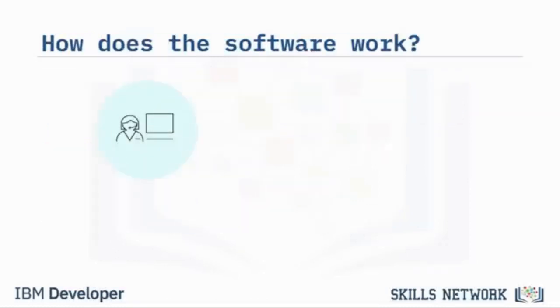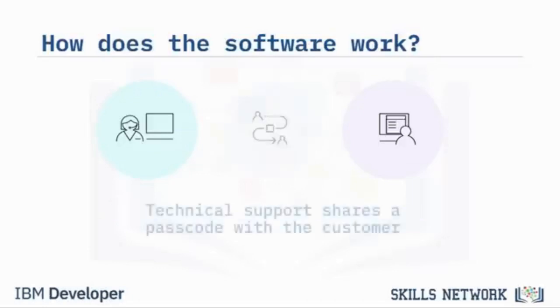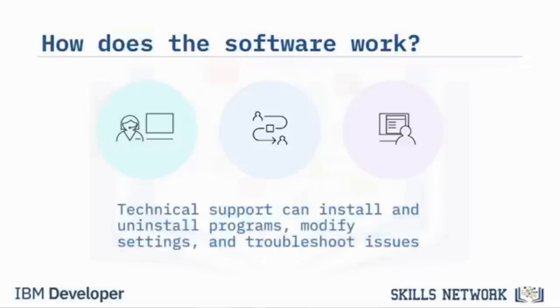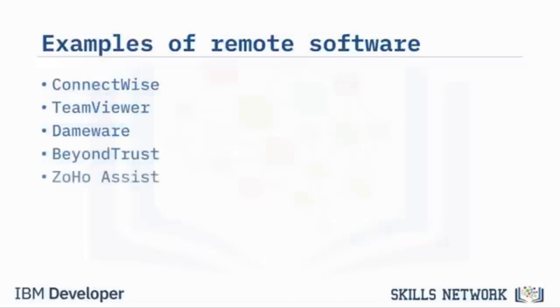Remote support needs two devices: a host device for technical support and a customer device. Both need to be connected to a program for remote support and both need to be connected to the internet. Technical support shares a passcode or identifier to the customer, who enters the code in the application on their device. This grants technical support access to control the customer's display, pointer, and all functions — technical support can install and uninstall programs, modify settings, and troubleshoot issues. Some examples of commonly used remote software are ConnectWise, TeamViewer, Dameware, BeyondTrust, and Zoho Assist.